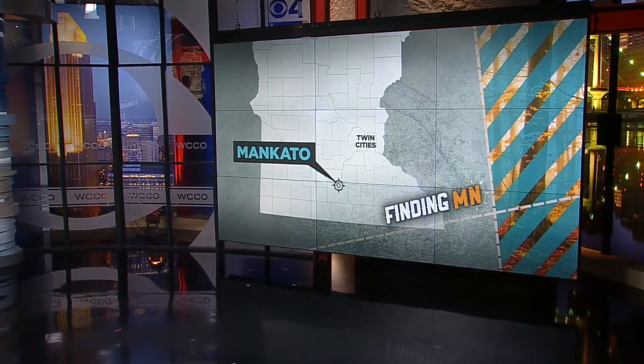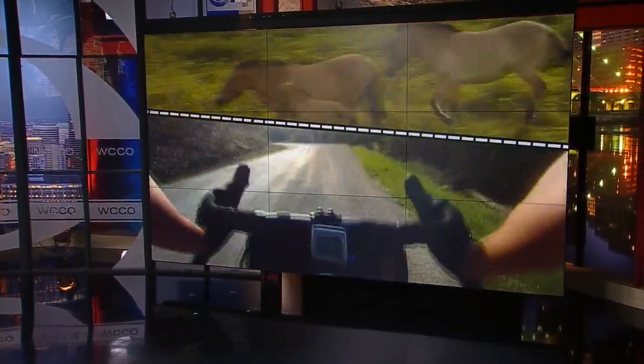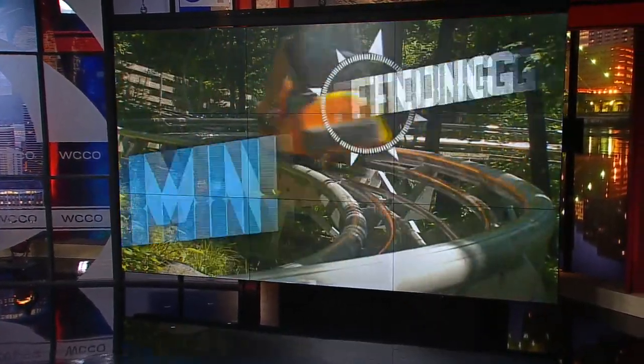If 2020 has taught us anything, it's that we occasionally need to find a getaway from reality. A Mankato artist has certainly found his happy place in this week's Finding Minnesota. WCCO's John Lauritsen shows us how a streak of silver is worth its weight in gold.